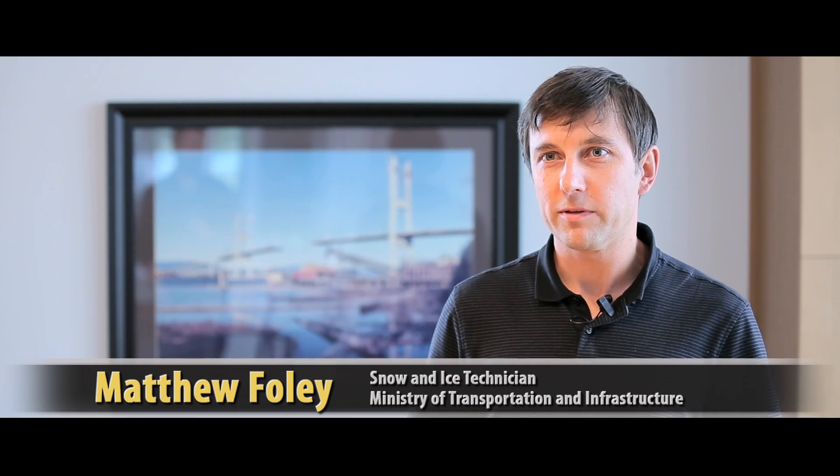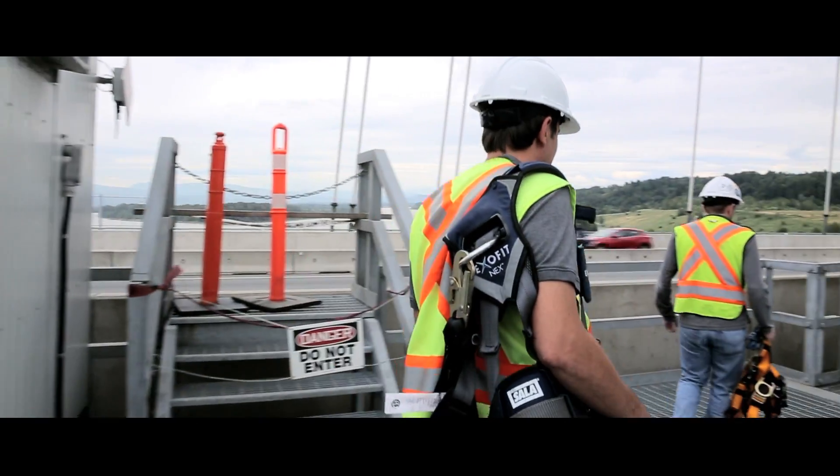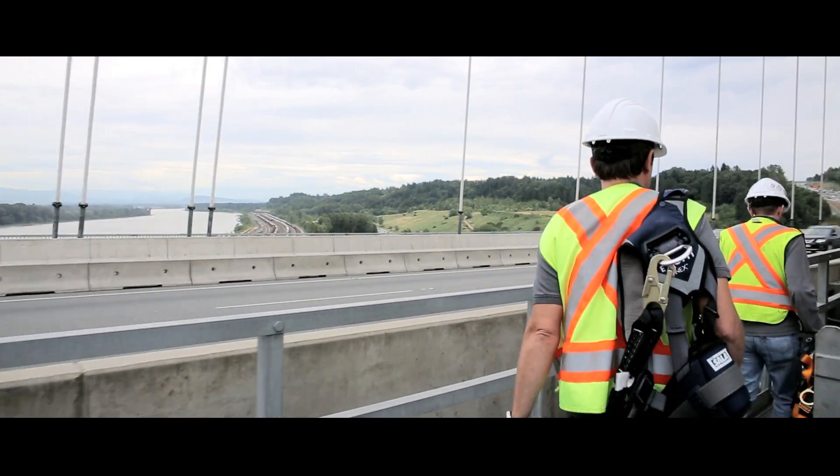Unfortunately, the severe weather event, with all its complex and unknown variables, created a perfect storm. The functionality of the design, in particular the cable stays, was impacted to a point that highlighted to the Ministry and its partners that an immediate solution was required.